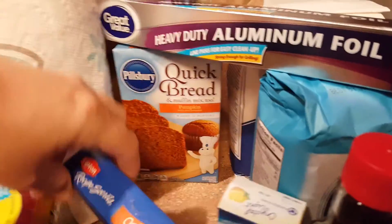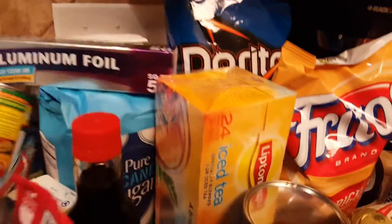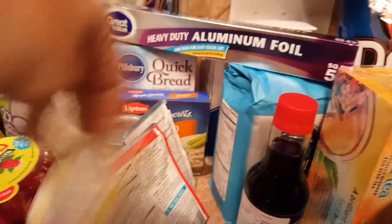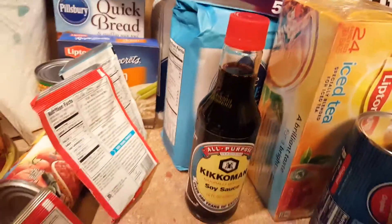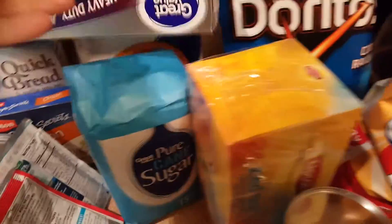I use those for meatballs. A pack of quick bread and pumpkin — we use those for muffins every now and then. A thing of Kool-Aid, soy sauce, sugar, flour.